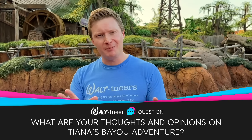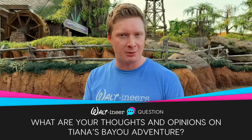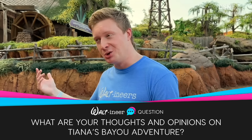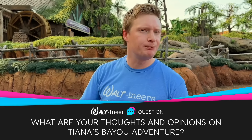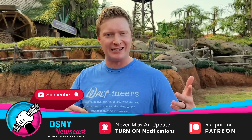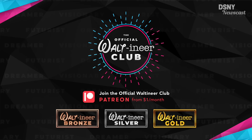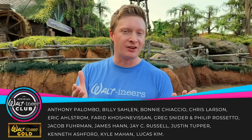With all that being said for today, it's over to you, the Waltoneers, in the comments section. Give me your honest opinion on what you've heard and seen in this video. If you've been able to ride it, please give an in-person perspective in the comments. Be sure to subscribe, check out the rest of the videos on the channel, hit the notification bell. A massive thank you to the official Waltoneer Club on Patreon for always supporting the channel, and to the Waltoneer Gold members and official Waltoneer Diamond member Kyle Mahan. I've been Jack, you've been you, and I'll see you real soon.